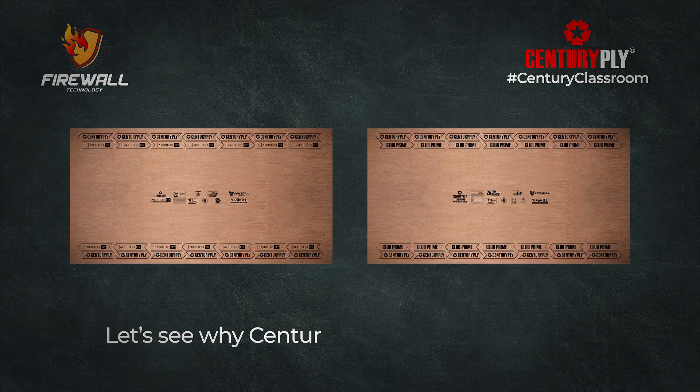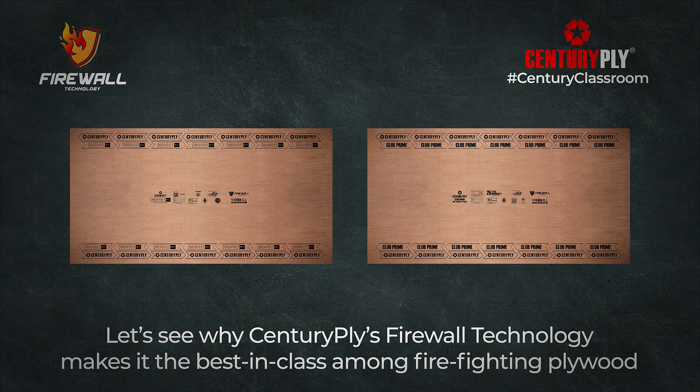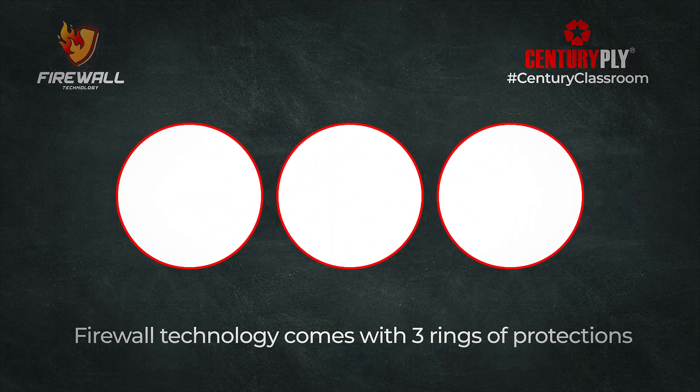Let's see why Century Ply Firewall Technology makes it best in class among firefighting plywood. Firewall technology comes with three rings of protection.